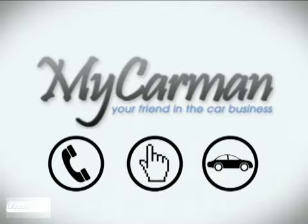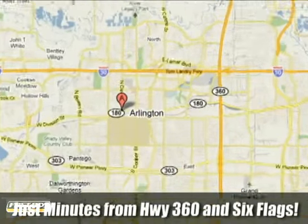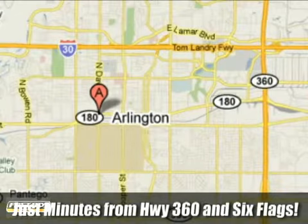Call, click, or stop in today. We're conveniently located at 1200 West Division Street in Arlington, Texas.